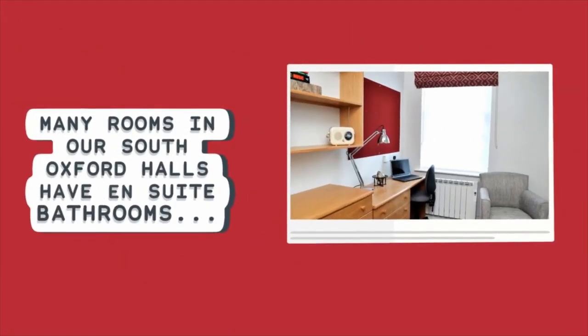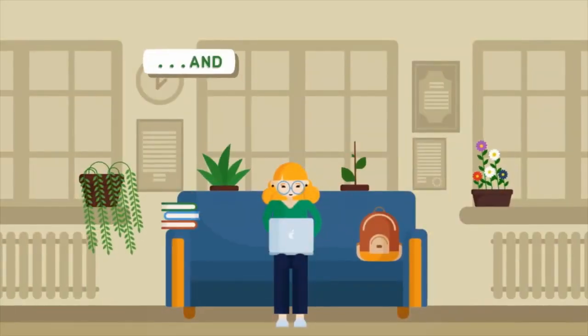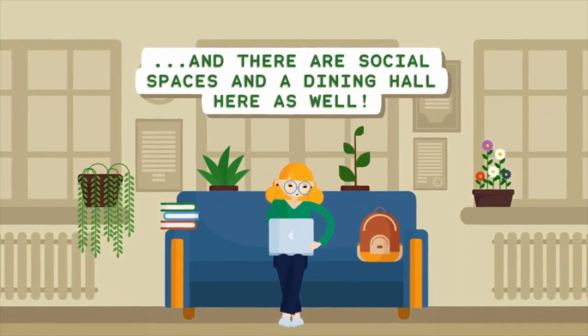Many rooms in our South Oxford halls have ensuite bathrooms, and there are social spaces and a dining hall down here as well.